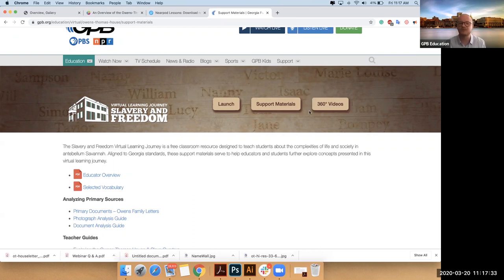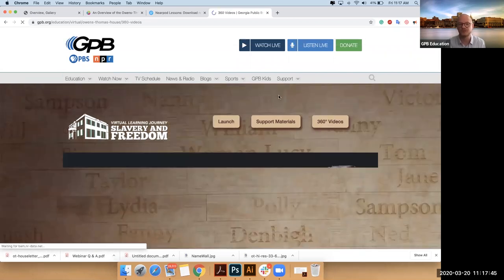These 360s we're still building out — I'll talk more about this later. Every room has a 360 in it. They will eventually all be located here. But if you do want to do just the tour without jumping into the experience, this is the Matterport camera.